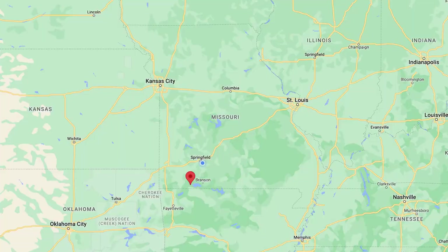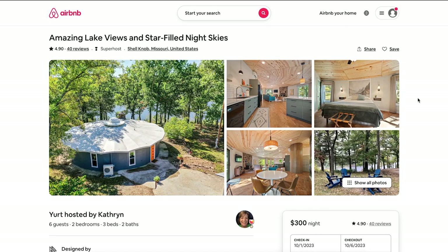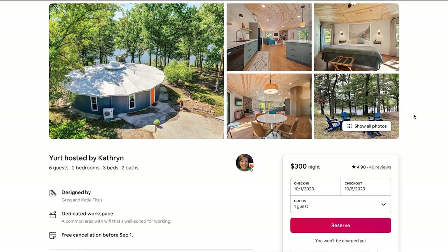The next one is called 'Amazing Lake View and Star Filled Night Skies,' located in Sheldon, Missouri, just west of Branson. It's a fun round fiberglass-style yurt, but it's actually stick-framed with foam insulation and permanent walls and roof — essentially a building with a mid-century look. It's right next to a lake at around $300 a night.